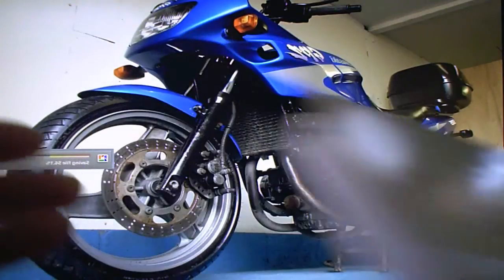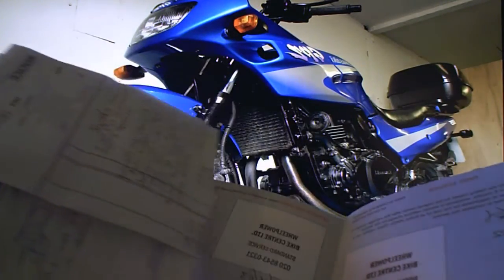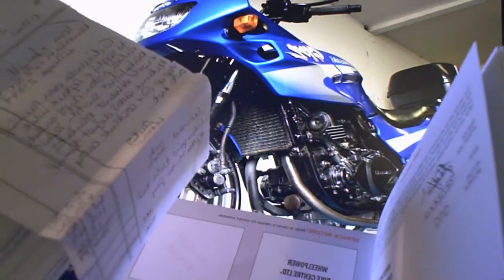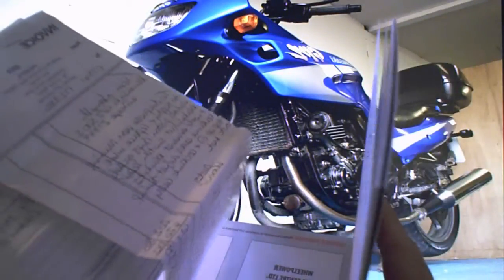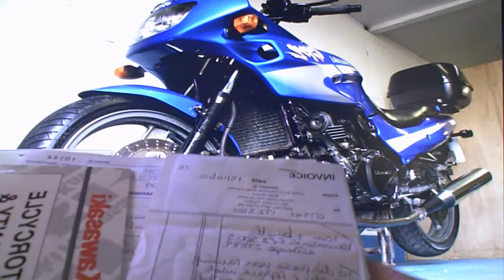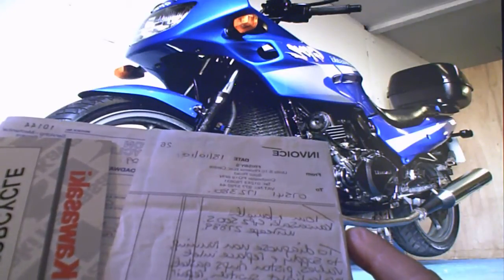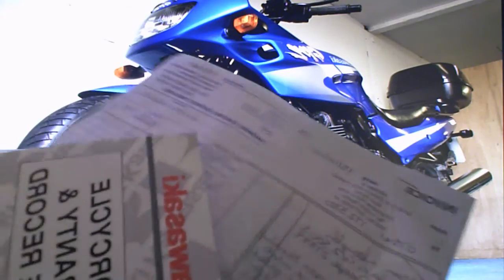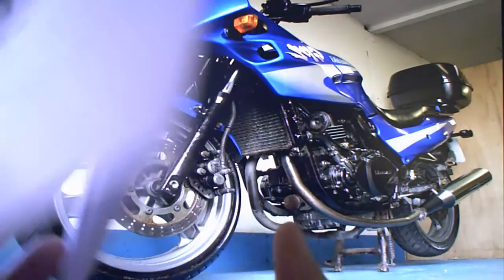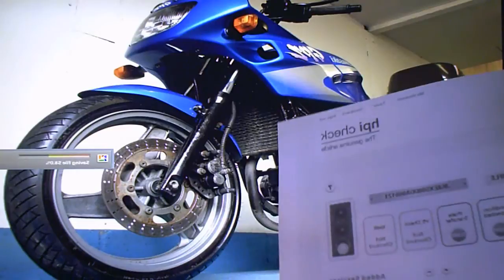It's got its owner's manual and its service history, which is not complete. The book was last stamped in 2003, and the last documented work was done in 2010. In 2010 it had some top-end engine work done — valves, piston clips, and that kind of stuff. There's also an HPI check certificate showing the bike is completely clear, nothing to be concerned about. There are a few other bits of paper but they're largely irrelevant.